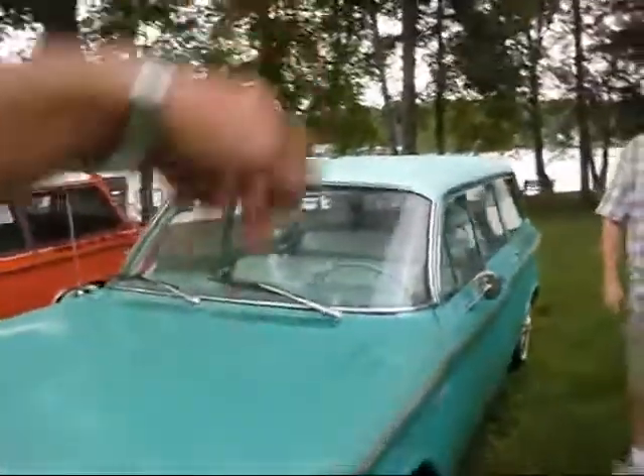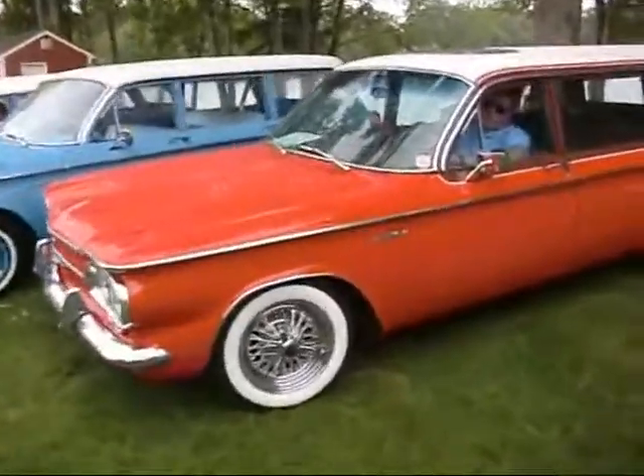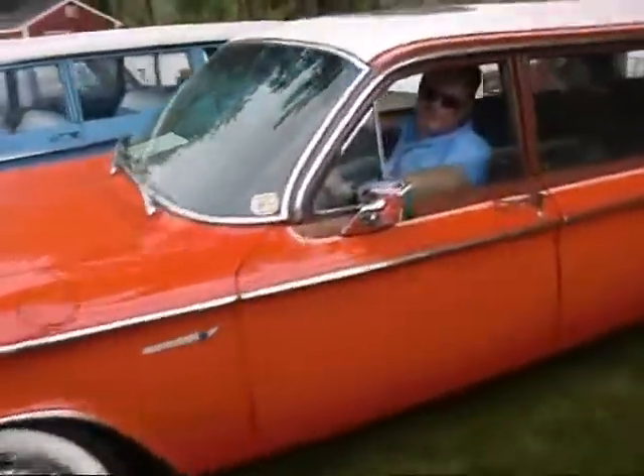What color is your Lakewood? We'll call it Seafoam Green — two-tone with a lighter top. And the red one is Roman Red. Really bright Roman Red — custom color, red-orange.